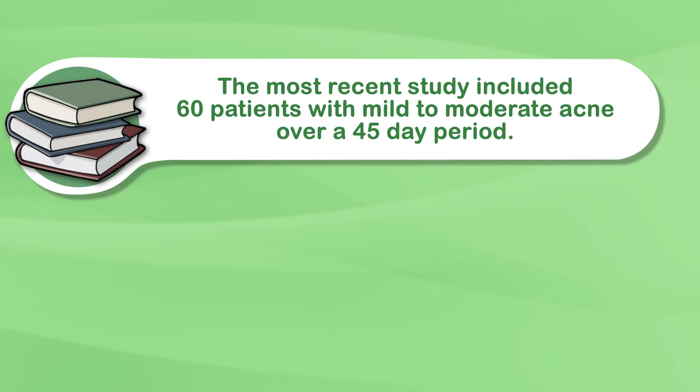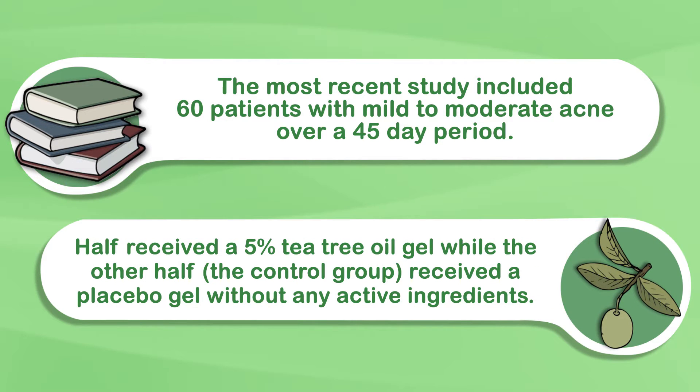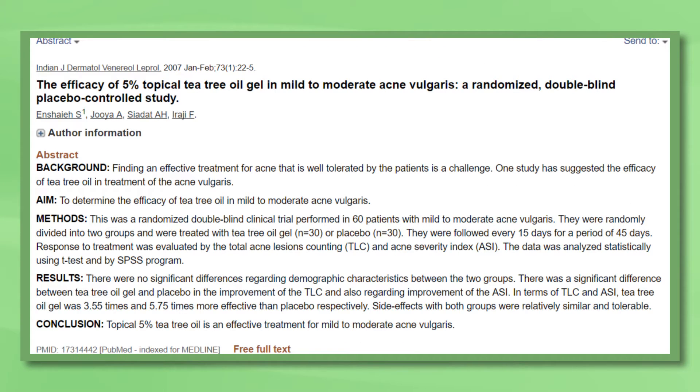Surprisingly, there's been only two human trials on acne treatment with essential oils, namely tea tree oil. The most recent study included 60 patients with mild to moderate acne over a 45-day period. Half received a 5% tea tree oil gel, while the other half — the control group — received a placebo gel without any active ingredients. The 5% tea tree oil was effective in reducing both inflammatory and non-inflammatory acne lesions compared with the placebo gel.